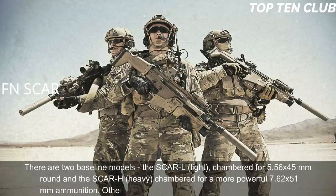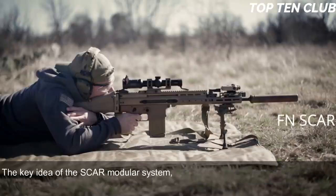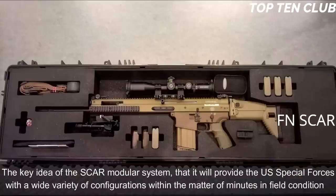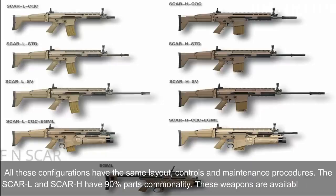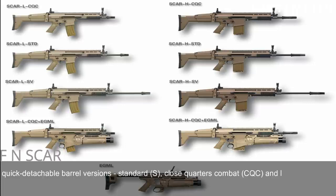Other chamberings include the Soviet 7.62x39mm round. The key idea of the SCAR modular system is to provide US special forces with a wide variety of configurations within minutes and in field conditions. All these configurations share the same layout, controls, and maintenance procedures. The SCAR-L and SCAR-H have 90% parts commonality. These weapons are available in three quick-detachable barrel versions: standard, close-quarters combat (CQC), and long barrel (LB).